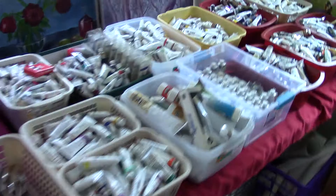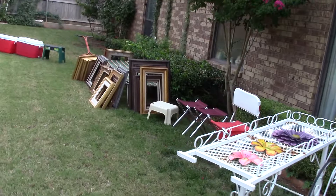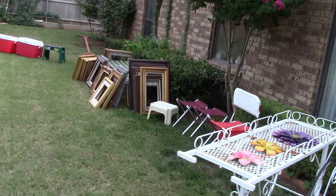There are tons more — just buckets of paint. Outside, we're selling all the little iron patio furniture. There are more frames than you can imagine, and all of these plastic storage tubs, plastic boxes, cases, and trunks — you name it.